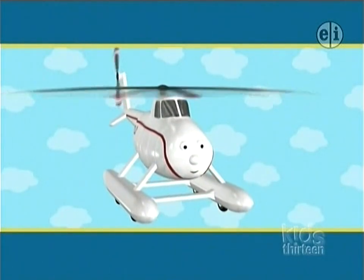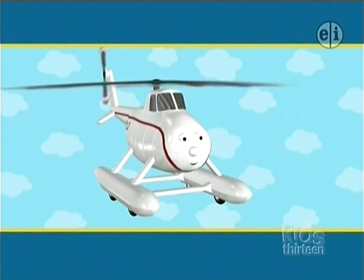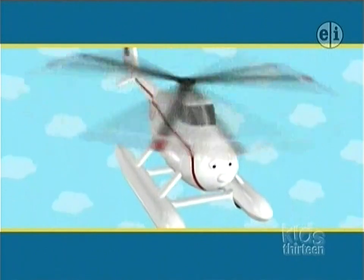Harold spends a lot of time flying over the island of Sodor. Sometimes he sees strange shapes below him. Can you guess what they are?